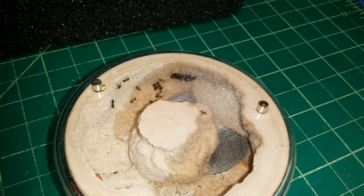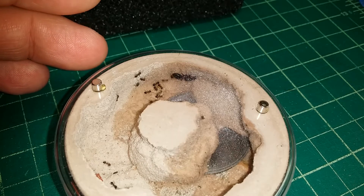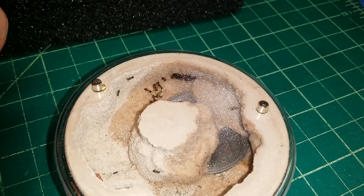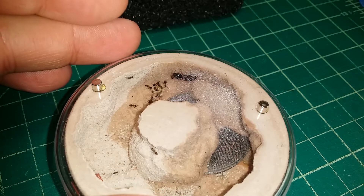They are very, very small. The grid in the background is a quarter inch per square to give some context — these guys are very, very small.